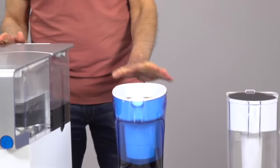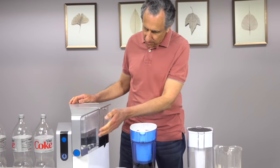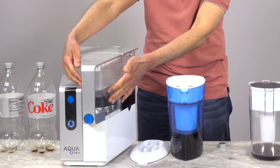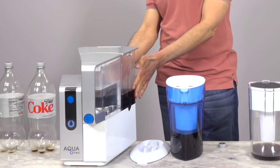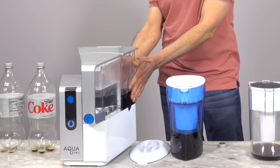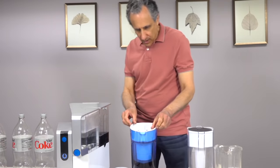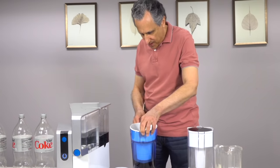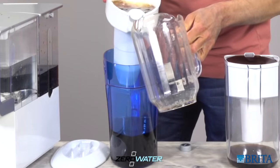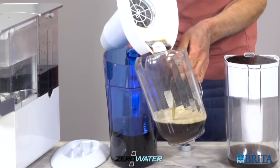AquaTrue has now gone into the paused position, which means the purified Diet Coke is now in the front clean water tank — it looks like it's just pure water. The back tank, which is the tap water or in this case the Diet Coke tank, now has highly concentrated Diet Coke, while the front tank has absolutely pure drinking water. On the Zero Water, it looks like it's still working its way through, and we don't have enough time to let it continue. So I'm just going to pour the Diet Coke, which was never filtered by Zero Water, back into this pitcher.